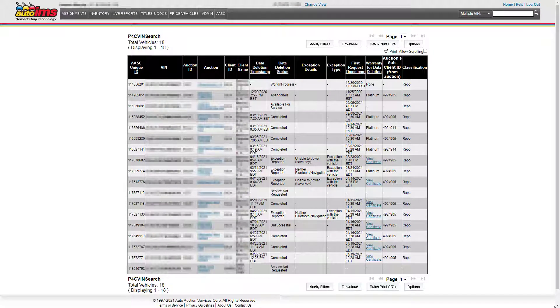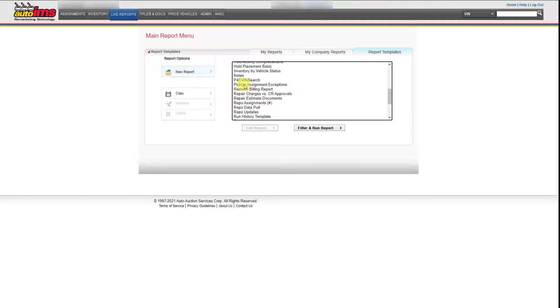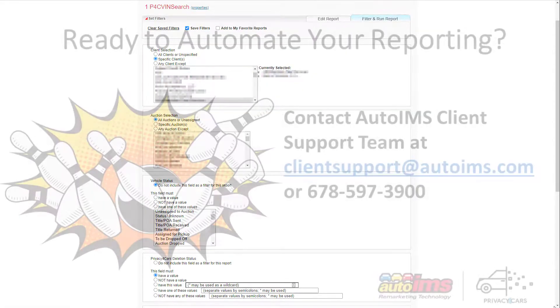For a fee, you can receive an automated scheduled report for your Privacy for Cars data and more. These reports can be scheduled for delivery up to 7 days a week and will be delivered directly to your company's system or via a flat file. Utilizing AutoIMS's automated reporting will allow you to receive your Privacy for Cars data where and when you need it. Our advanced filtering will ensure you receive the specific data that's important for your business.